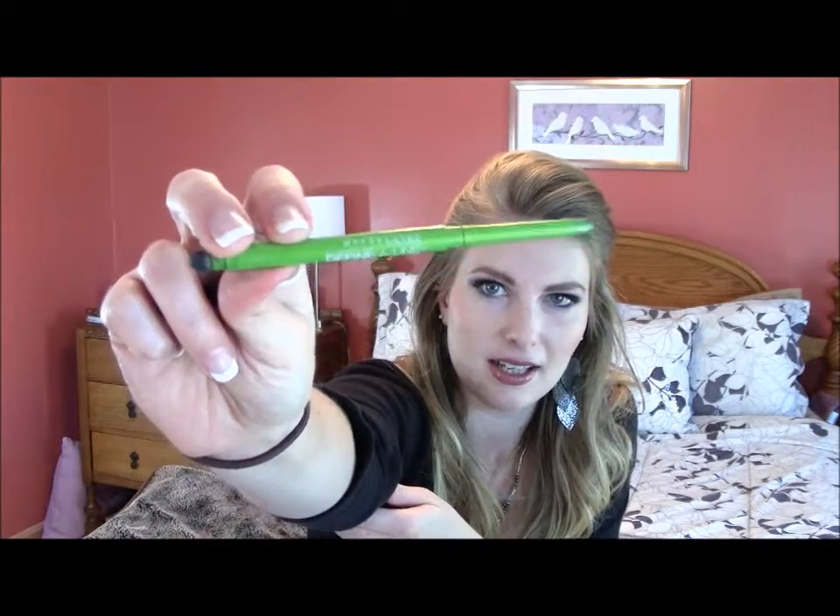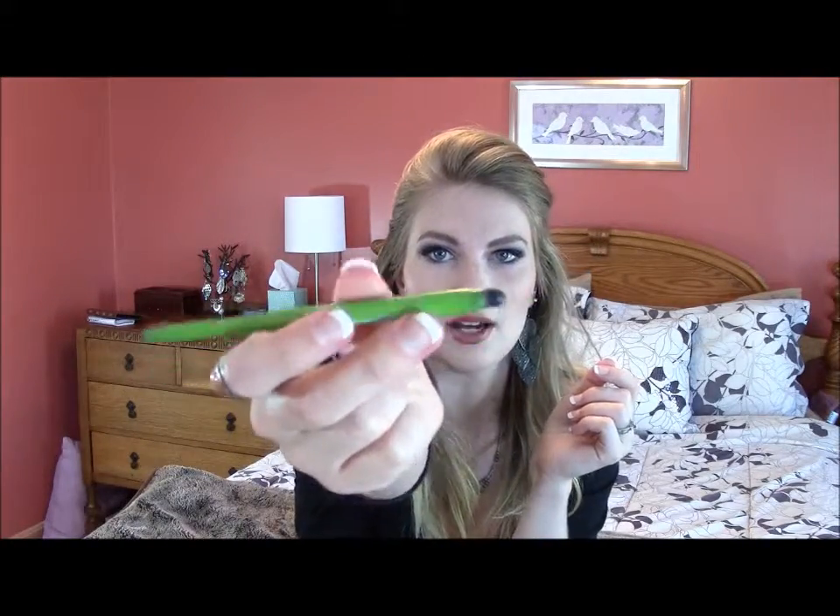This eyeliner is Maybelline Define Align and I really, really like it. I actually didn't even buy it — my mom gave it to me. It's so creamy and goes on so smooth. It does give you kind of a thick line, which I like. If you don't like heavy eyeliner, this may not be right for you because it definitely gives you a solid line. You can blend it out with the thing on the bottom. It's the kind of eyeliner I like, and I used this all up and just repurchased it the other day because it's so awesome.